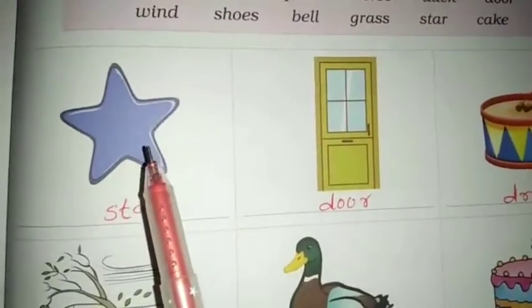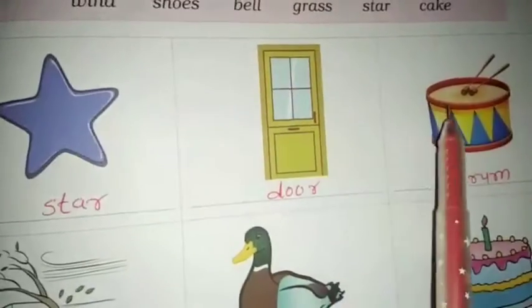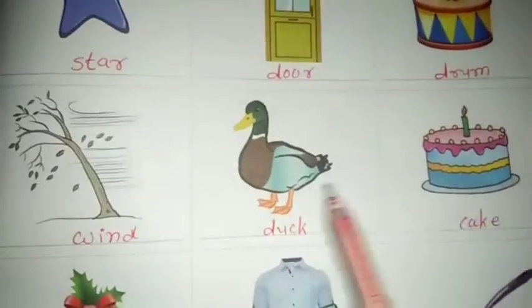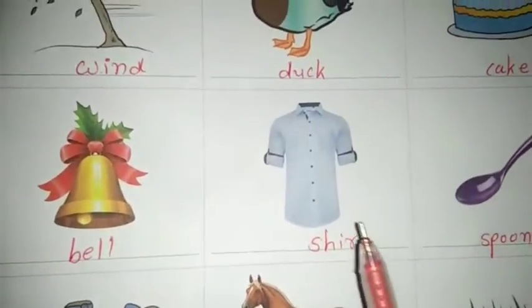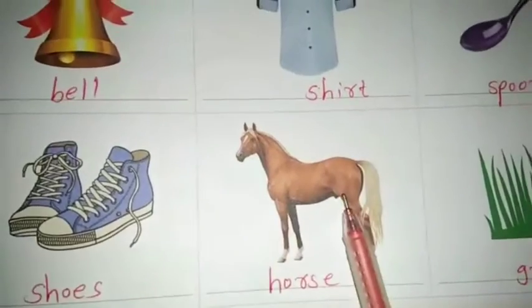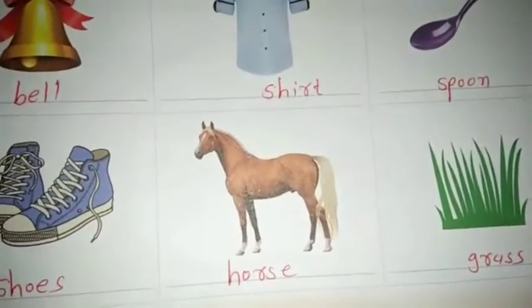What is this? Yes, this is a star. This is a door. Drum, wind, dock, cake, bell. Now Christmas is coming. Shirt, spoon, shoes, horse, and grass. So complete this in your homework.